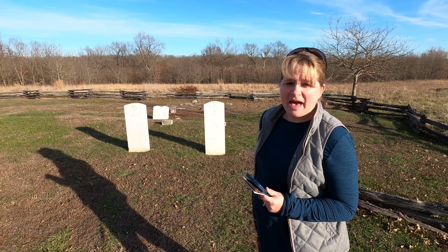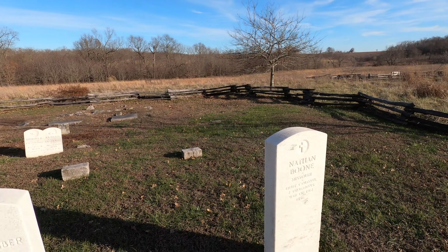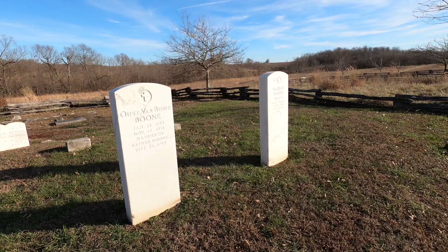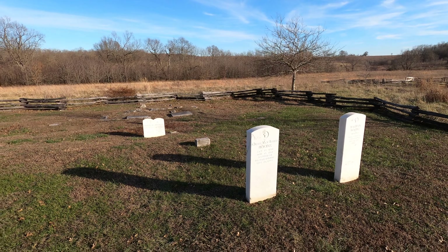Very soon off the main path on the homestead trail is the Nathan Boone family cemetery. You'll see the monuments right there at the beginning for both Nathan and Olive and other members of their family out in this graveyard.